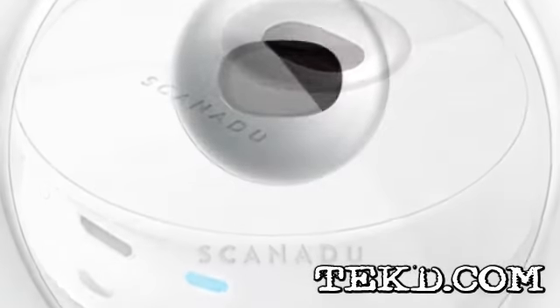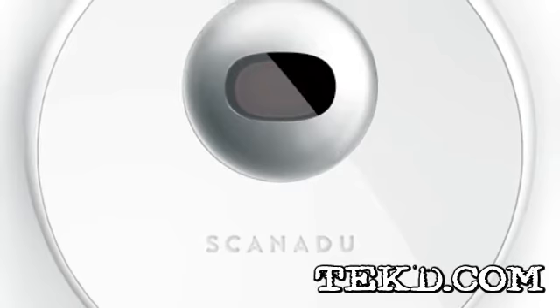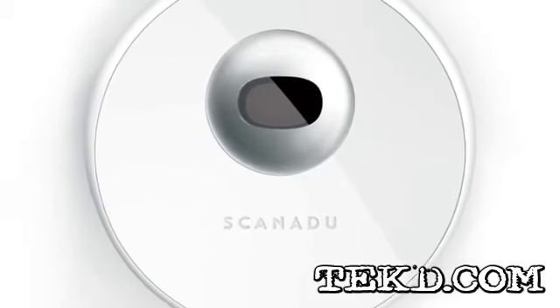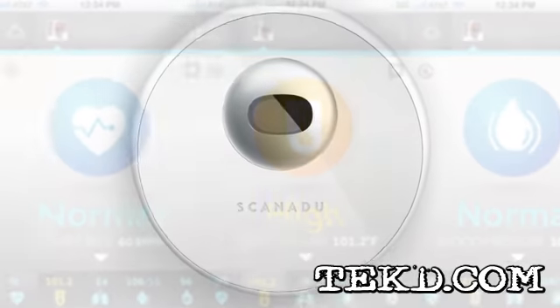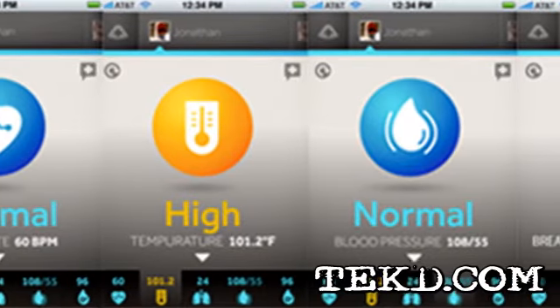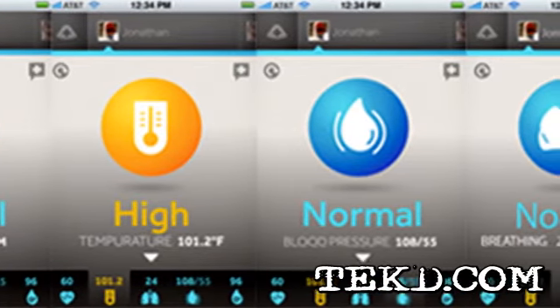Using Bluetooth LE, the device transmits vitals including heart rate, temperature, breathing, dissolved oxygen, blood pressure, and even emotional stress to a cell phone app. The app then displays the vitals in an easy-to-understand format with visual representations of your condition.